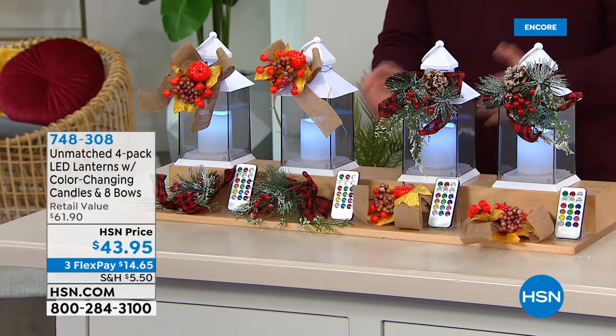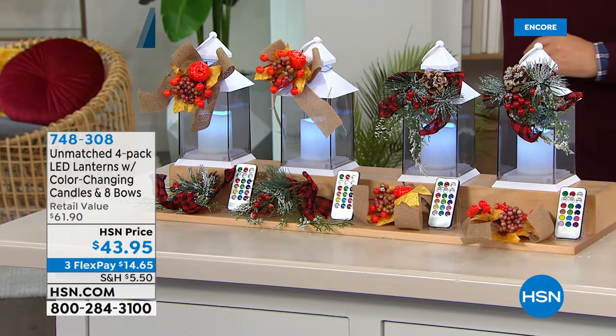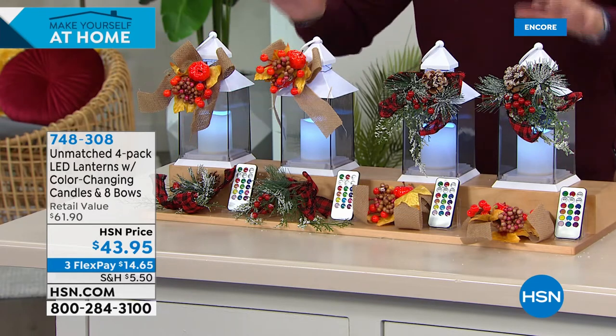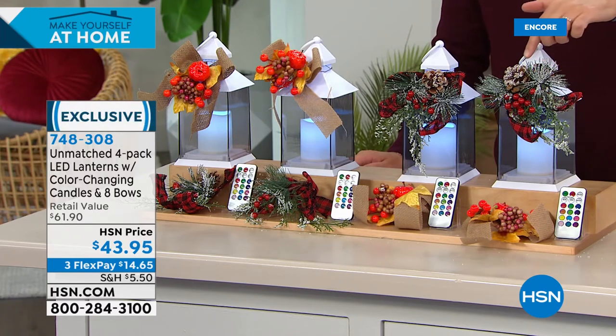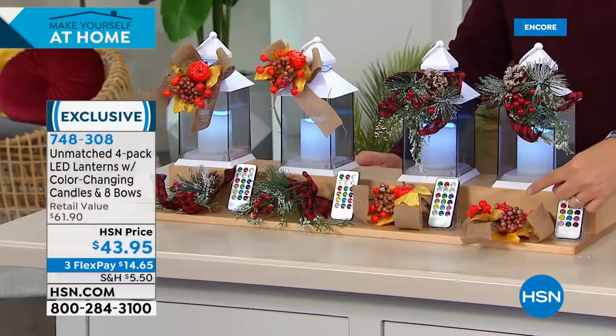You've got 12 different color settings — I'll go through them all. You get the harvest ribbon and the holiday ribbon included. So for right now, moving into Christmas time, you've got a beautiful decoration. The remote control gives you all the color options and a four- or eight-hour timer. They are individually boxed — you could even gift these individually if you want.